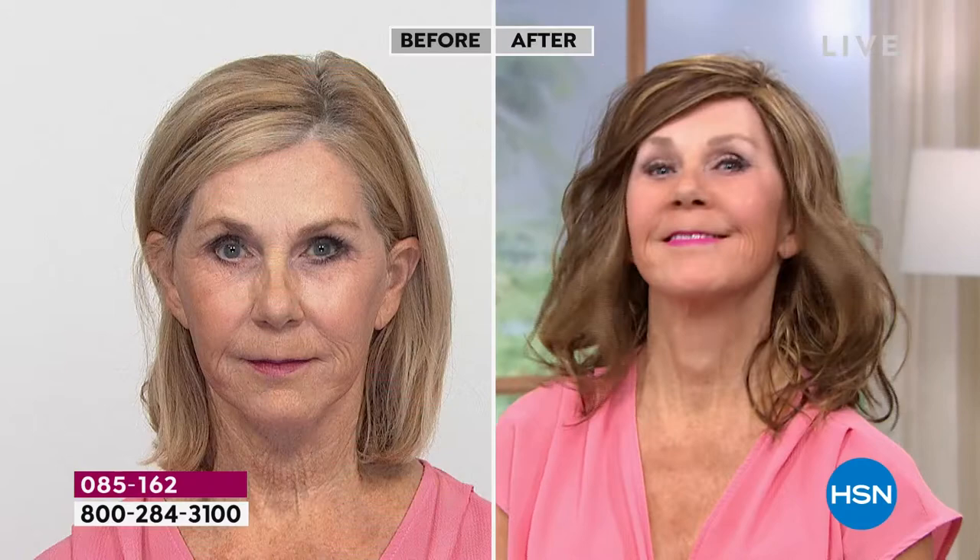My grandmother always said when your hair looks good, you feel good. I can tell that you feel good — look at your smile.